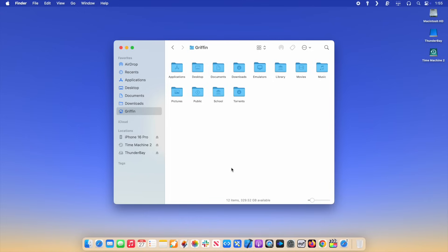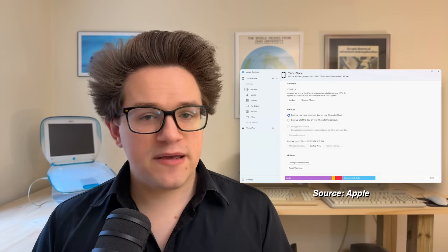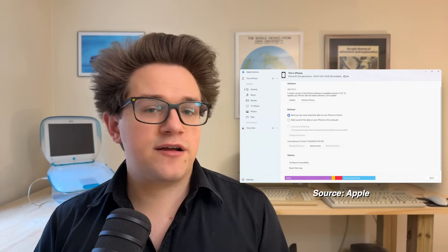With your phone still plugged into your computer, now is a good time to make your first device backup as well. On a Mac, open the Finder and click on your device in the sidebar. Select Backup All of the Data on your iPhone to This Mac. Enable Encrypt Local Backup if you want to give it a password to be extra secure, then click Backup Now. You can click Manage Backups and delete an old one if you no longer need it. On a PC, download the Apple Devices app from the Windows Store. With your phone plugged in, just click Backup Now.